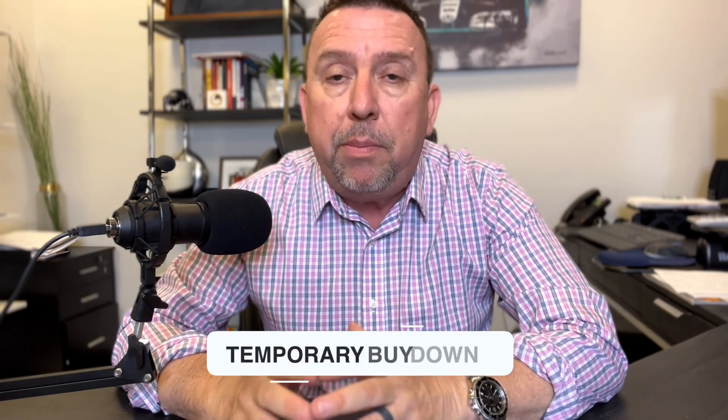There's another type of buy down that is very popular right now and we like it a lot. It's called a temporary buy down. A temporary buy down is where you purchase the rate down — you buy it down — but only for a certain period of time. It can be three years, two years, one year, or it can be a step down. Why is this advantageous? There are some people who are purchasing a home and they just want a better payment for the next year or two, and a buy down will give them that reprieve for the first couple of years.